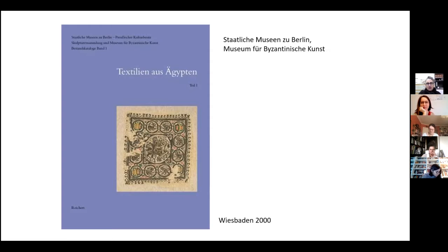So I started to work with this collection in Berlin together with Cecilia Flug, and we published some catalogues on this material, putting the focus on the technical production as well as on the reconstruction of the objects.